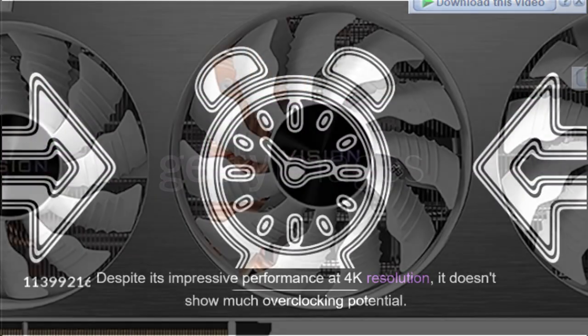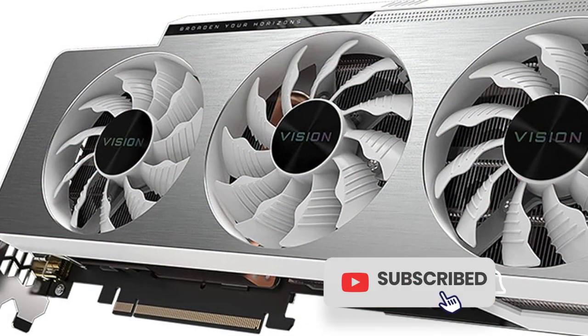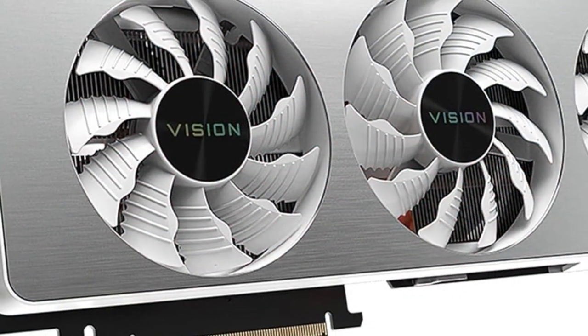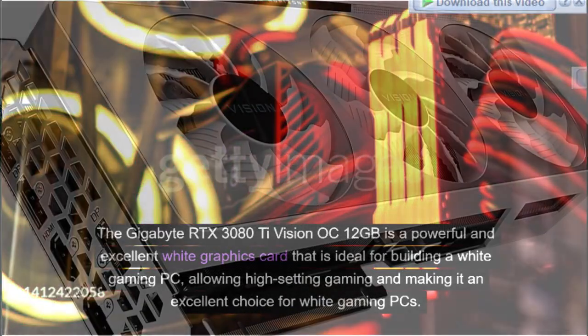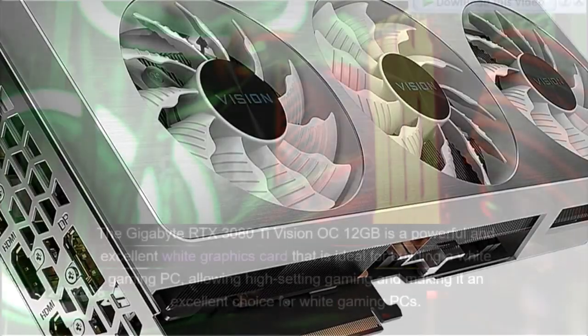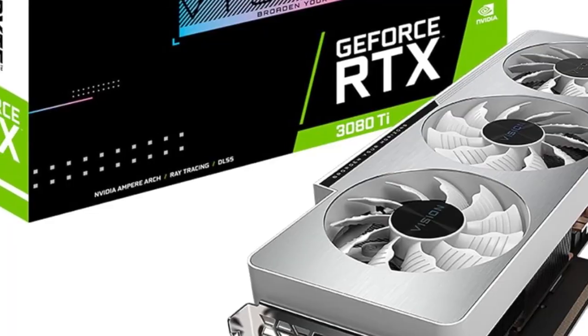Despite its impressive performance at 4K resolution, it doesn't show much overclocking potential. Despite this, the GPU can manage around 115 FPS at 1080p resolution during gaming tests. The Gigabyte RTX 3080T Vision OC 12GB is a powerful white graphics card ideal for building a white gaming PC, allowing high-setting gaming and making it an excellent choice for white gaming PC builds.